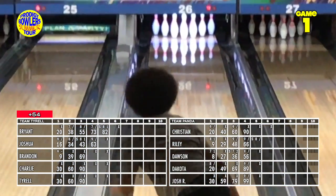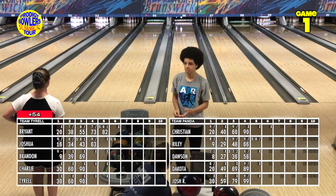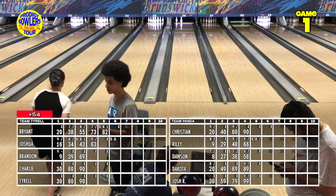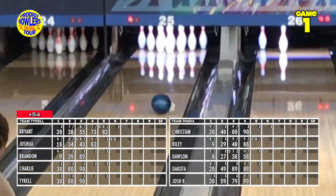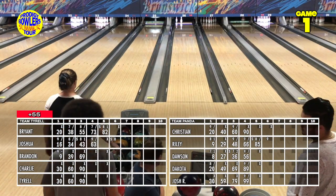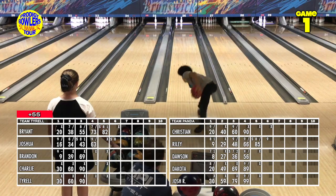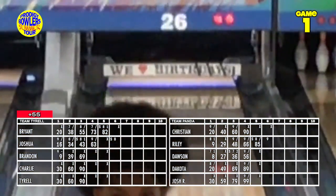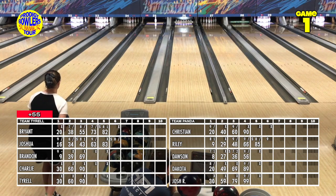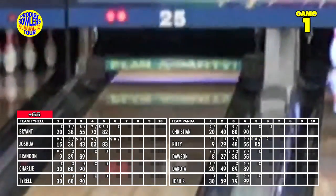Joshua comes in crossing over and leaves the 2-7 split. He and his dad came up from Fort Benning, about a two-hour drive. Riley on the left has a little lower ball speed than some of the other players today; the ball doesn't quite have the drive — as the saying goes, no drive, no five. She leaves a split but has no problem converting the five-pin on her spare attempt.